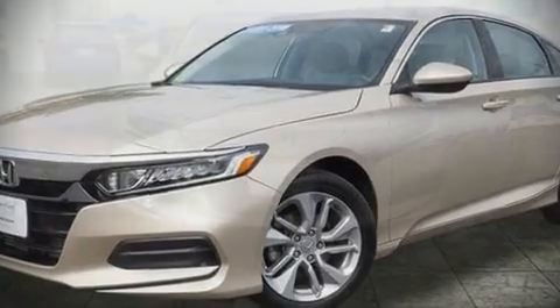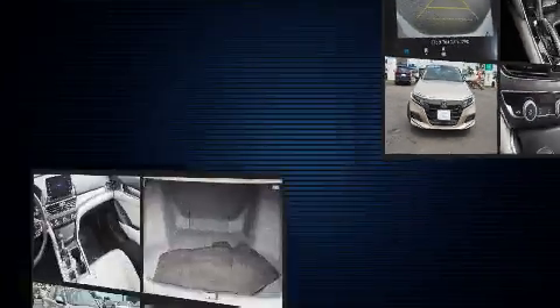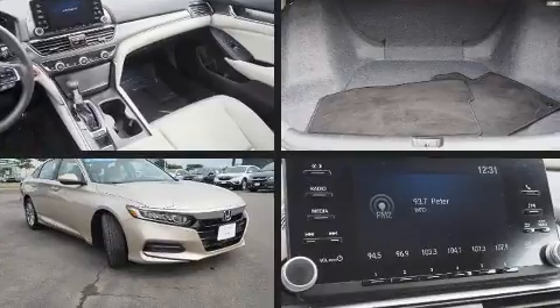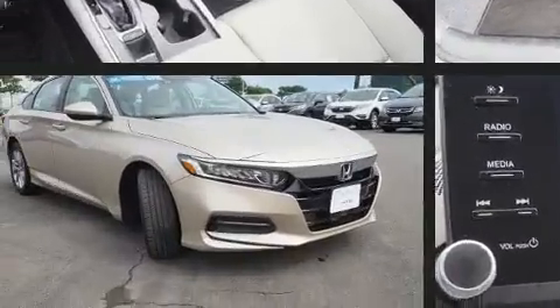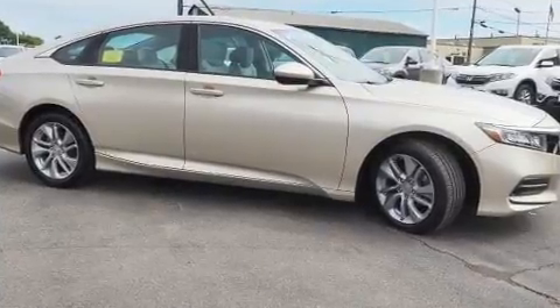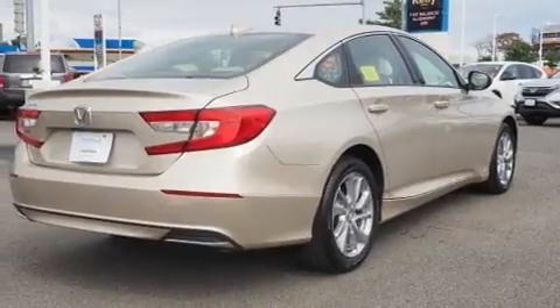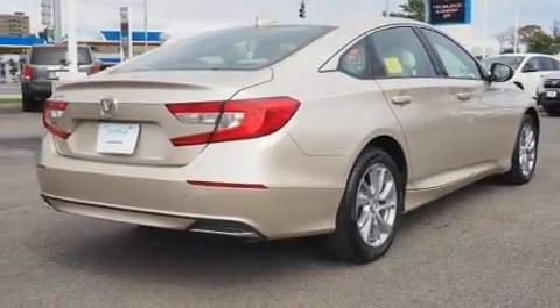Introducing the 2018 Honda Accord. With less than 10,000 miles on the odometer, this four-door sedan prioritizes comfort, safety, and convenience. Performance and efficiency are both prioritized thanks to the efficient four-cylinder engine, providing a smooth and predictable driving experience.